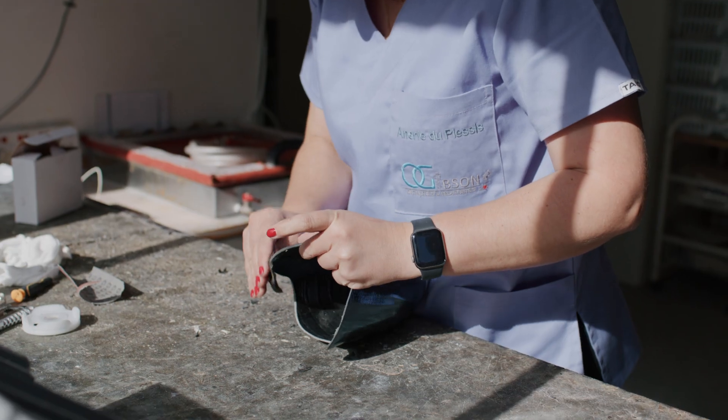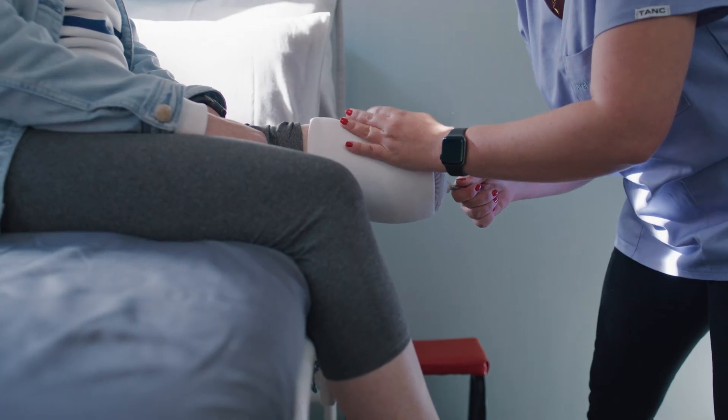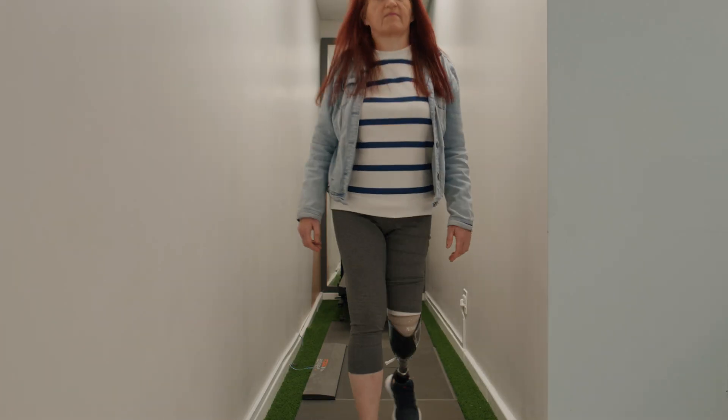When a patient is able to get back to mobilising independently, it has such a positive influence on their entire healing process, whether it be physically or mentally. It's not just a case of putting on a leg — it's all of the detail in terms of getting the right fitting, to make sure that when you walk out you feel 100%.